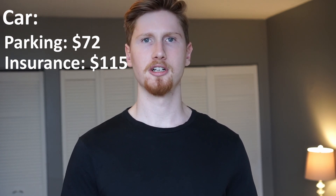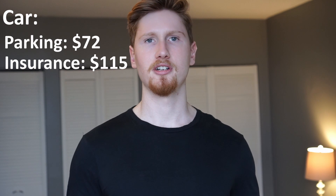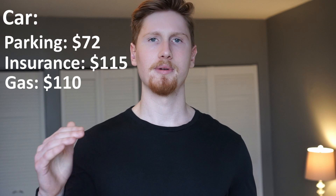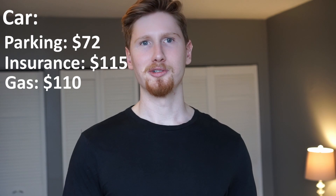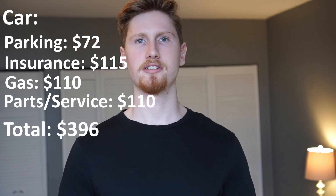For gas, I currently don't commute to work because I'm still working from home, but that will change in 2023. During 2022, I averaged $110 per month for gas. With higher gas prices, that amount did go up, and hopefully with commuting I won't go over $200 a month. For parts and services, I get my oil changed once a year and had to get the rear brakes done, which averaged out to $100 per month. In total, my car cost me $396 per month.